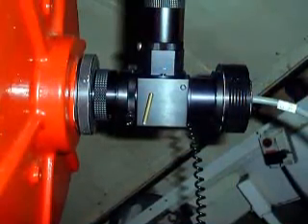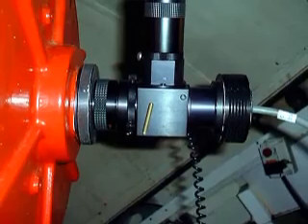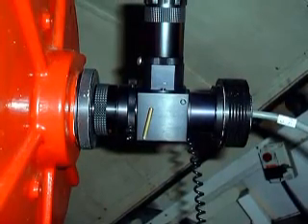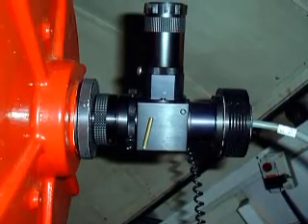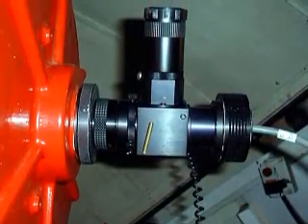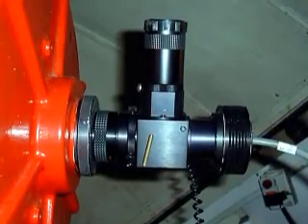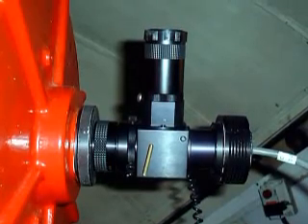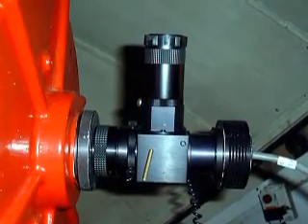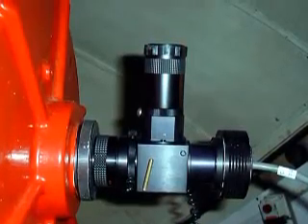To take high-resolution CCD images of planets like Saturn and Jupiter, we have a ST-5 S-Big CCD camera. To be able to locate the objects with ease, we use a flip mirror pictured here to look through the eyepiece, centre the object, and then flip the mirror up to allow the light to pass through to the CCD detector.